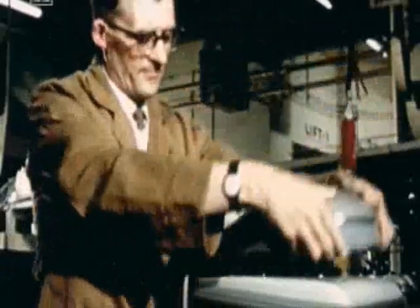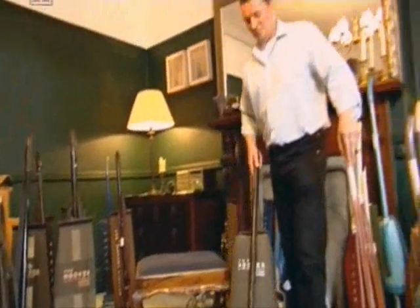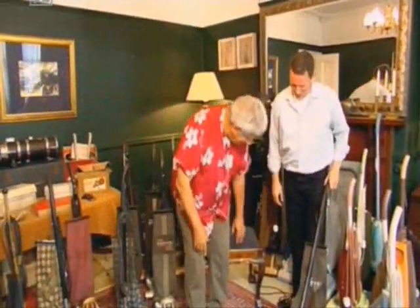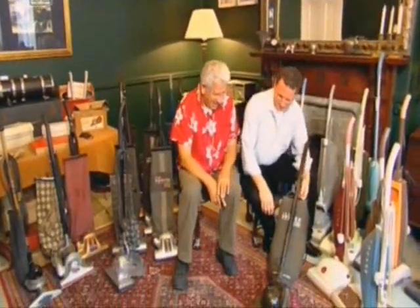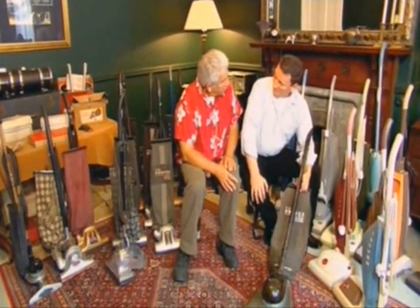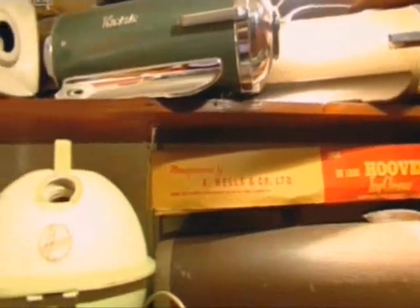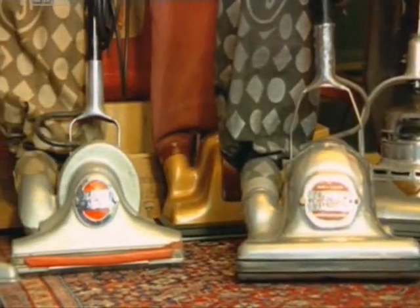In the century since, Hoover has built many millions of vacuum cleaners. Quite a few of them are owned by Mike King. I've forgotten what a noise they make — it sounds like a truck, such a roar. You've got a terrific collection. How long have you been collecting for? About five years. How many have you got altogether? About 83. He's got all manner of manuals, cylinders and uprights, the first of which dates to the 1930s.